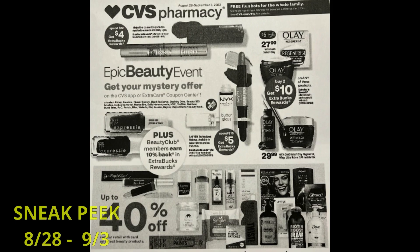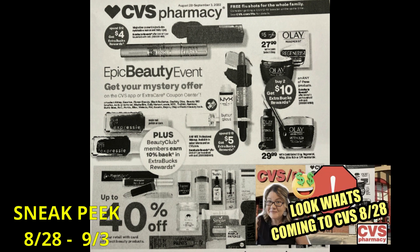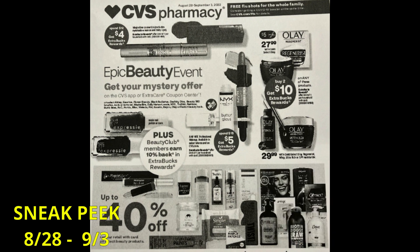Let's dive into a sneak peek of deals for the week of August 28th through September 3rd. The epic beauty event is coming back — I posted a dedicated video that goes into all the ins and outs of the event, what's included, how you earn extra bucks, and how you track them. Cosmetics and hair care are all included items. In this video I'll give you tips on coming deals so you can plan accordingly. We did get some instant makeup coupons you may want to hold on to for this upcoming beauty event.